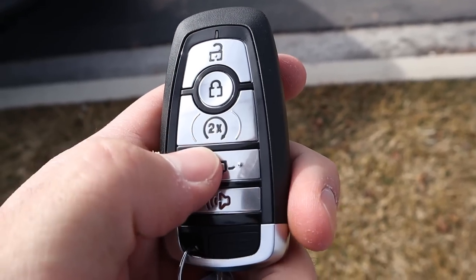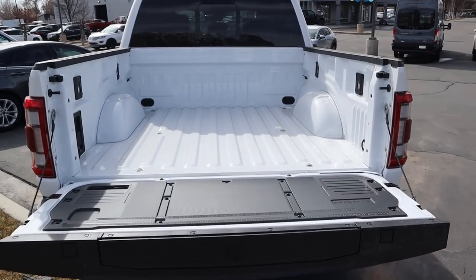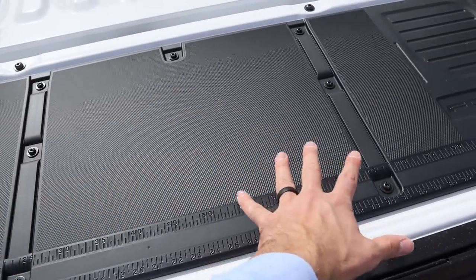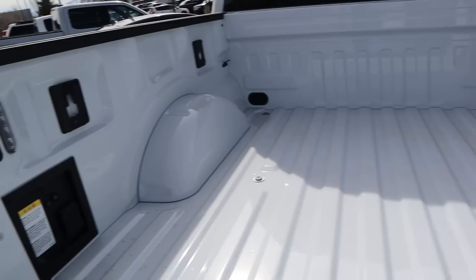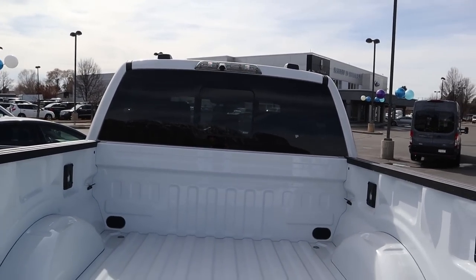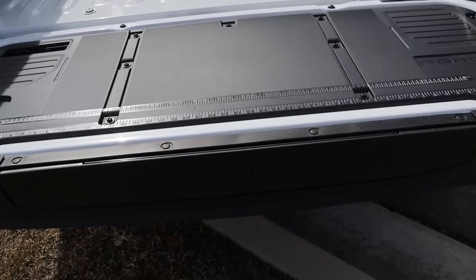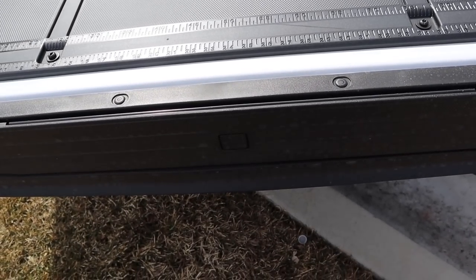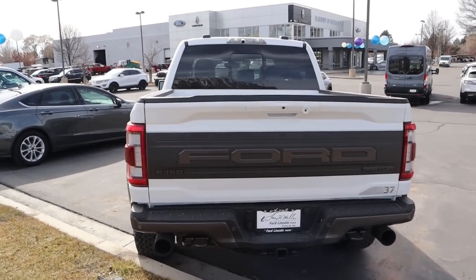Here's our keypad — we have unlock, lock, and remote start, with a dropdown for the tailgate. While that's dropping down, let's talk about payload capacity, which is over 1,300 pounds for the 37 package. You can see the measuring tables, LED bed lights in the back, a full outlet, LED cargo light, and the camera. There are cargo tie downs in the back that you install yourself. This has Ford's bed step system and the automatic raising tailgate, which is definitely a cool feature.